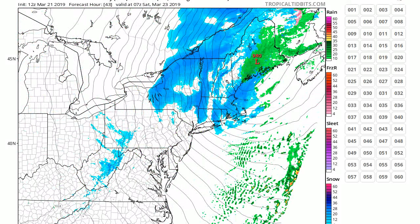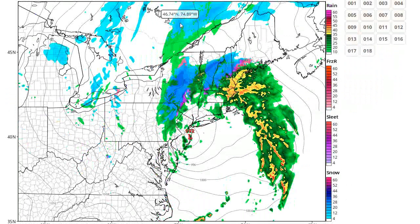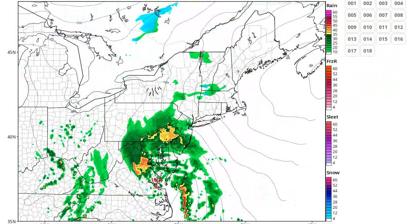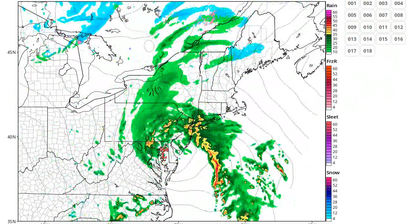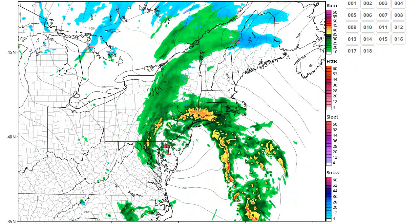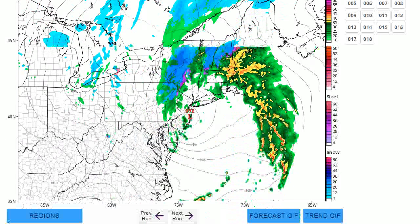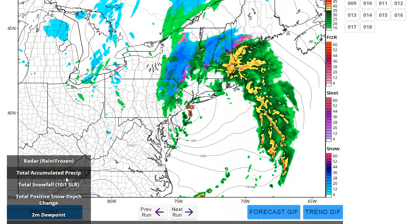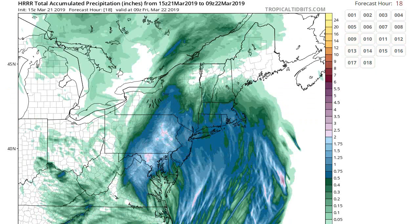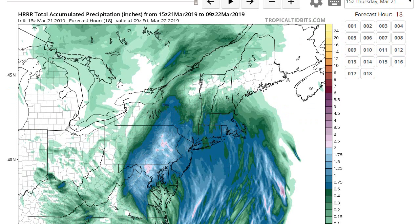This is a very intense storm. Let's look at the HRRR. Similar idea from the HRRR — it has the heavy rain occurring a little more around 10 o'clock or so. But generally, the evening is when the worst of it's going to be for this storm. For rainfall, the HRRR shows a similar idea — the heaviest rain over the Poconos area and less over Long Island.